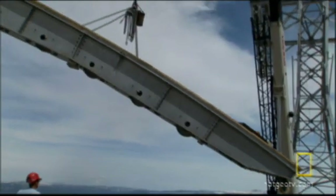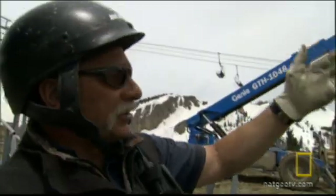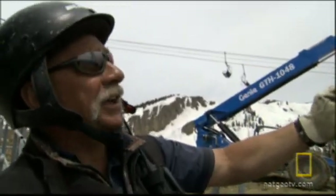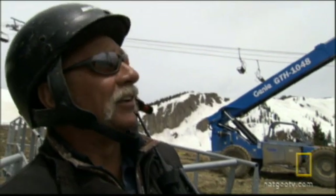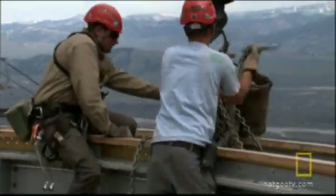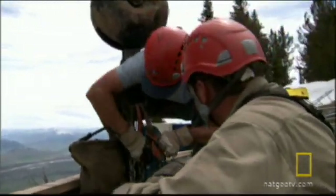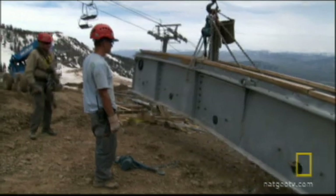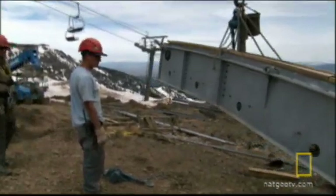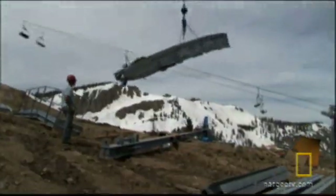The saddle weighs 5,000 kilograms. He's taking this heavy load and swinging it way out — he's probably going to be close to maximized as far as the capacity on the crane. If Hans swings his heavy load too far out to the side, the entire crane could tip over, taking Hans and everything else with it. Three times Hans tries to pick up the saddle, and three times he has to put it down.